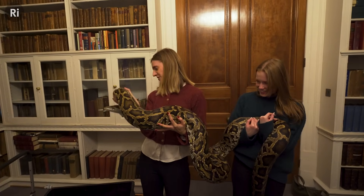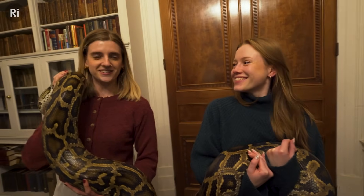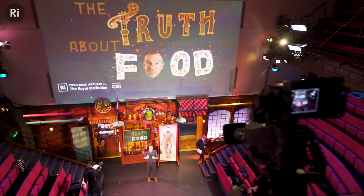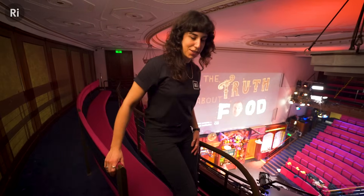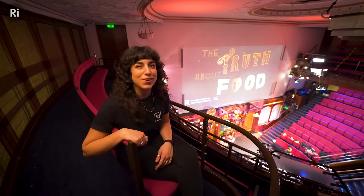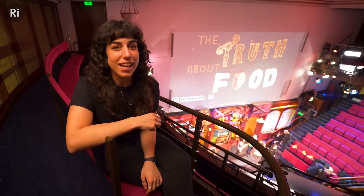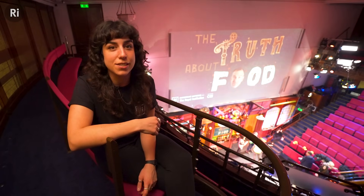This is behind the scenes at the Christmas lectures 2024, and this is Monty — say hello Monty. This is what happens if you're an intern at the RI: they feed you to the snake. Once we get all the footage from lecture 3 on Saturday we'll have about two weeks to edit everything before it broadcasts on BBC Four at the end of December. The Christmas lectures are an all-year-round project with online activities, teacher resources, and shows going all over the country. Don't forget to watch the 2024 Christmas lectures — 'The Truth About Food' — on BBC iPlayer and the RI's YouTube channel.